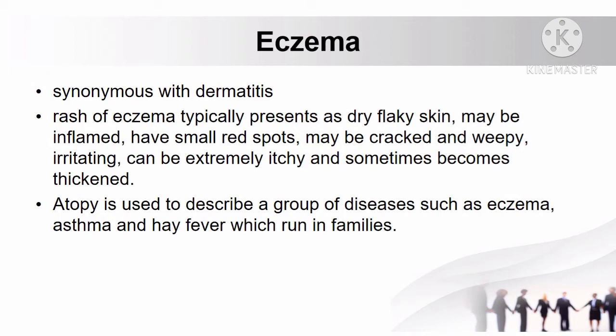Atopy is used to describe a group of diseases such as eczema, asthma, and hay fever, which run in families.